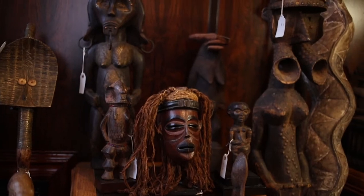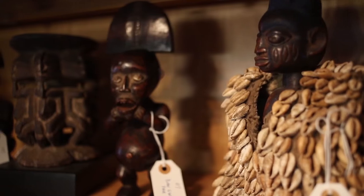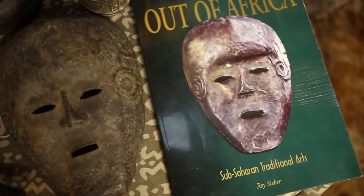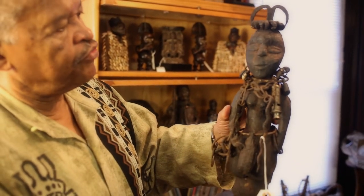But most of the ones that I really like to get are at least 100 years old, 80 years old — that type of thing. Where you find it's more of a traditional thing that was done for their personal use versus just commercial use. This is a Fang piece that was obviously used in voodoo rituals.